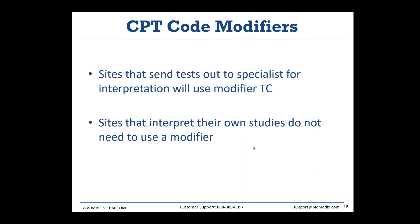For offices sending their tests to be interpreted by an outside physician, they must use the modifier TC for technical component on their final billings. For offices interpreting internally, they don't need to use a modifier because they're responsible for both the technical and interpretation components.